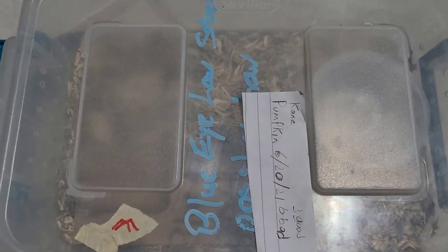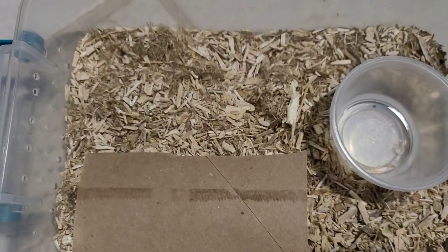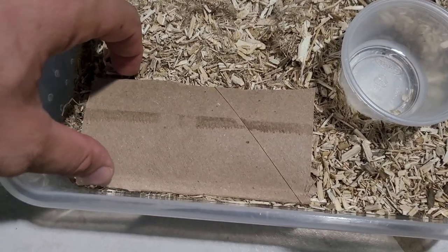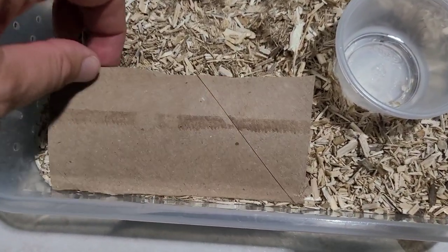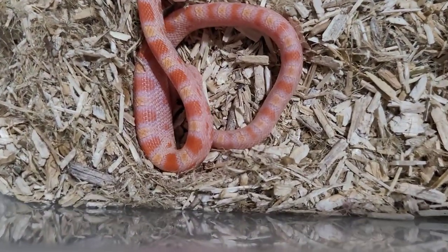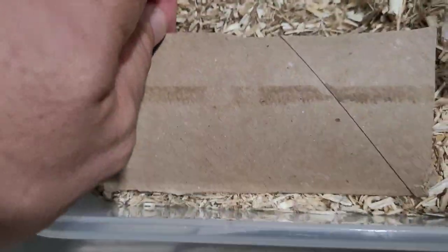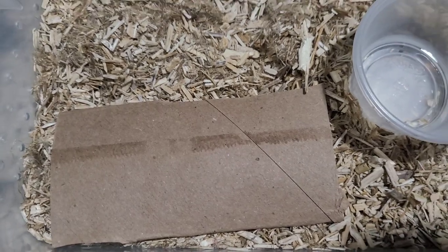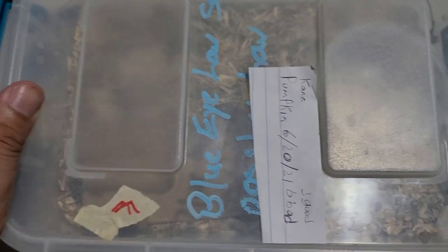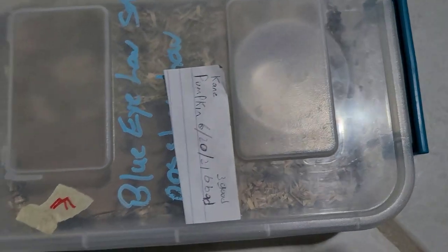We put the live pinky in there about an hour ago. I don't see it now - I don't know if it's under here or if it was eaten. You can see it's in the belly right there! So a live pinky was eaten - that's good news. Now this one did regurgitate previously, so let's see if it holds this pinky down. I'm going to keep it nice and warm and we'll see what happens - I'll give you guys an update in the next video.